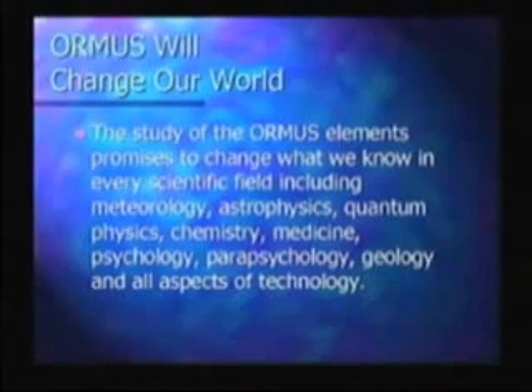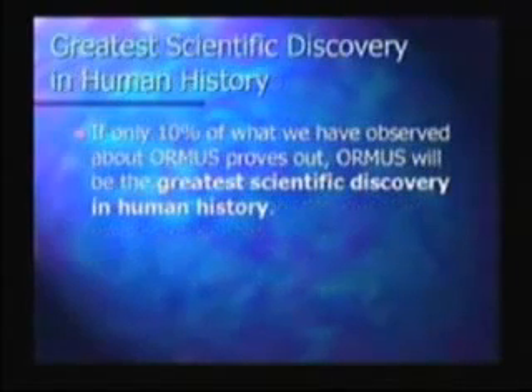And all aspects of technology — if we can use this to generate electricity, to bring about levitation, all of these things are major technological breakthroughs. There are so many important things that we're discovering about this stuff that if only 10% of what we have observed about Ormus proves out, Ormus will be the greatest scientific discovery in human history. It's so big — it's going to change science in every possible way, including the ramifications of knowing what the connection to spirit is. It's going to change the entire scientific paradigm; we're going to have to bring consciousness into it.